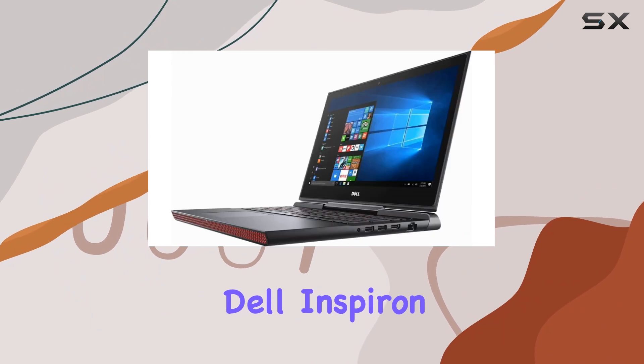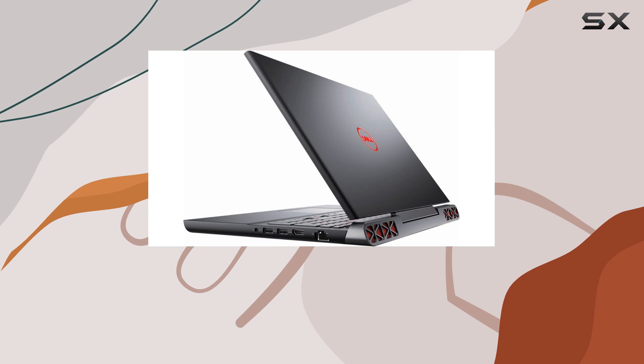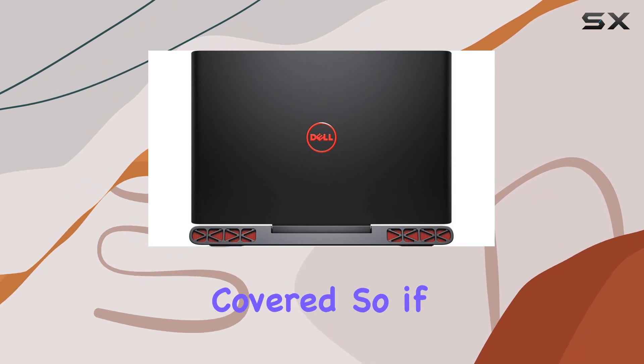Overall, the Dell Inspiron 15.6-inch laptop offers a winning combination of power, performance, and portability. Whether you're a gamer, content creator, or everyday user, this laptop has got you covered.